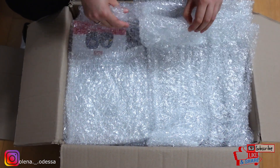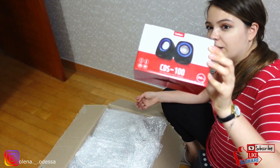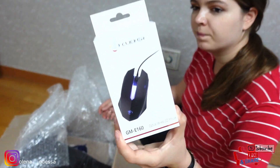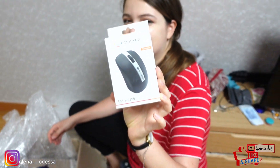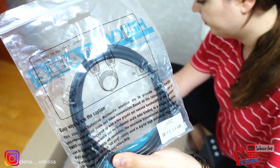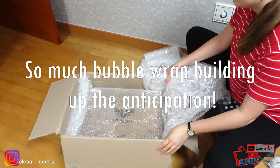Wow, so much bubble wrap! So I did get a lot of freebies. I got some mini speakers that just came with a computer bundle, a mouse pad, a mouse, another mouse, a bag, an HDMI cable, and an internet cable. And a galaxy cable.